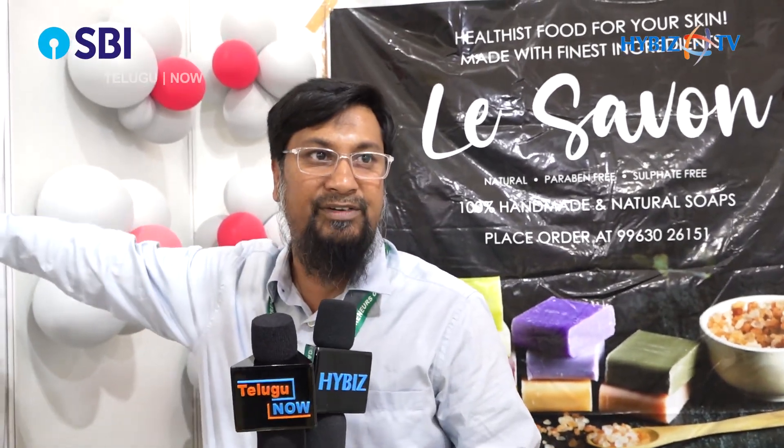There are benefits of the soaps — usually people buy soaps because of their colour and their fragrances. But actually the soaps should be seen through the benefits of the soaps. So these are the benefits of the soaps.